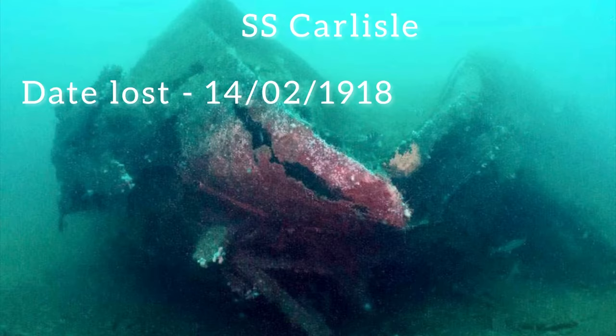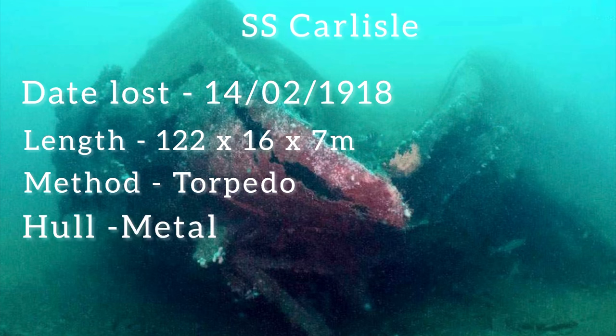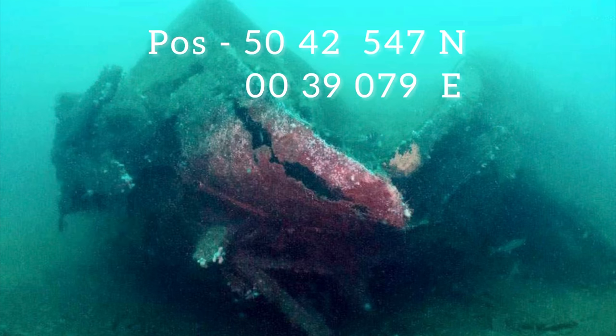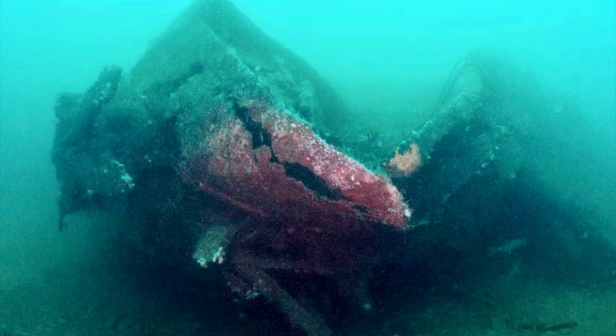Welcome back — we've got the Carlisle Castle today, lost in 1918. A big wreck, over 120 meters long, sunk by a torpedo. She's made of metal. Here's her position: she sits just on the edge of the first separation zone, off down to the east. There was one death — the engineer who sadly didn't get out in time.